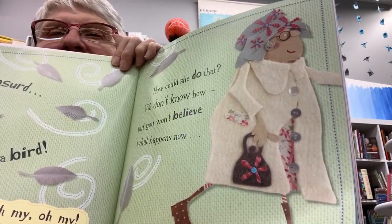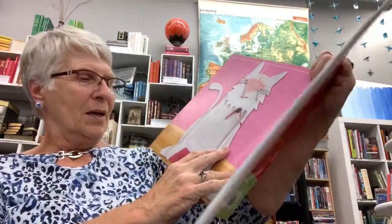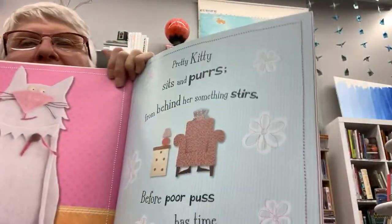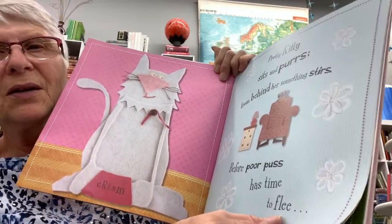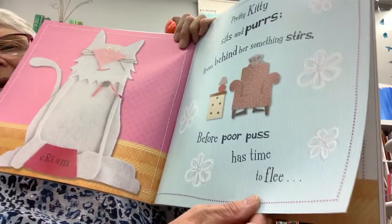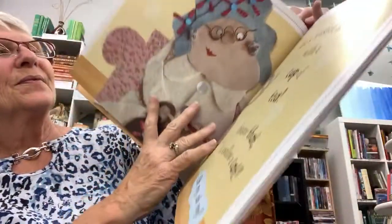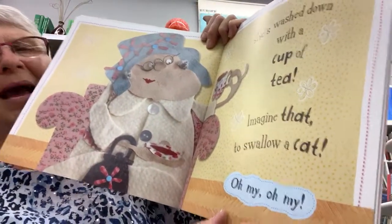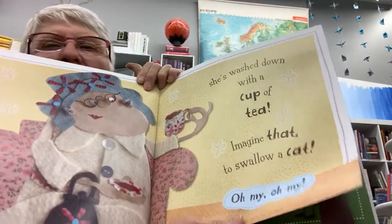Take a guess — what do you think she's going to swallow next? A pretty kitty sits and purrs. From behind her something stirs. Before poor puss has time to flee — that means run away — she's washed down with a cup of tea. Imagine that, to swallow a cat! Oh my, oh my.